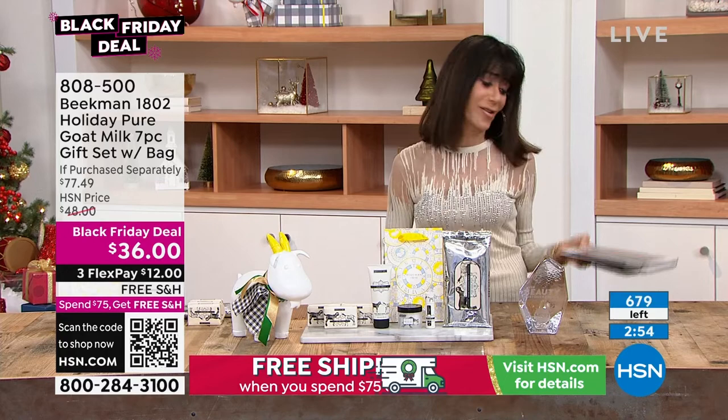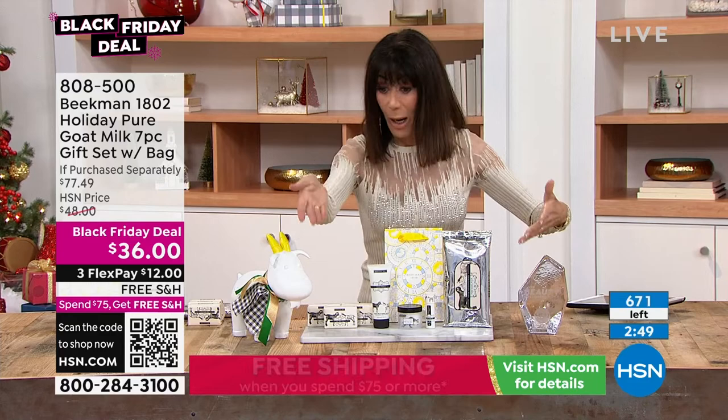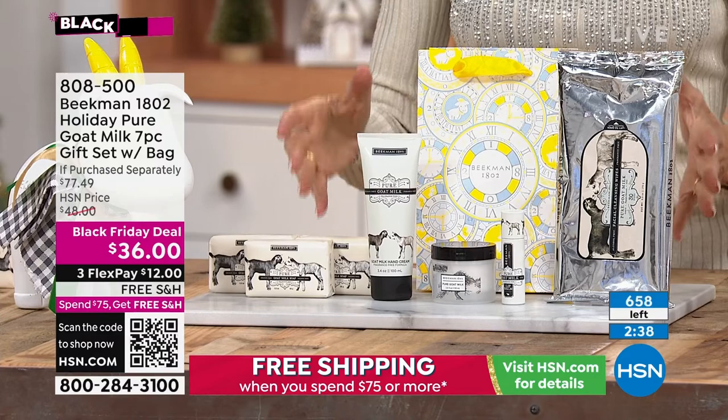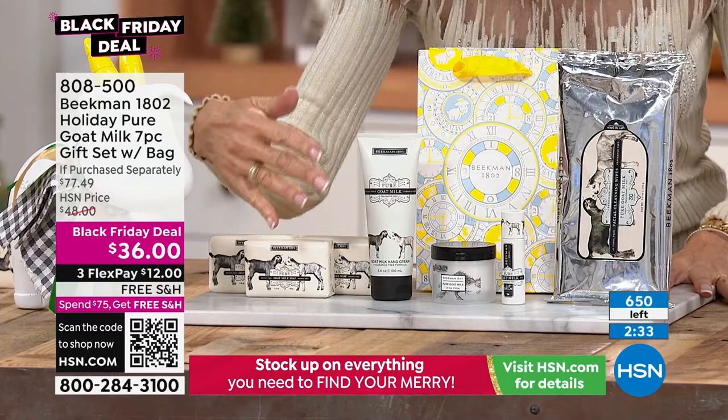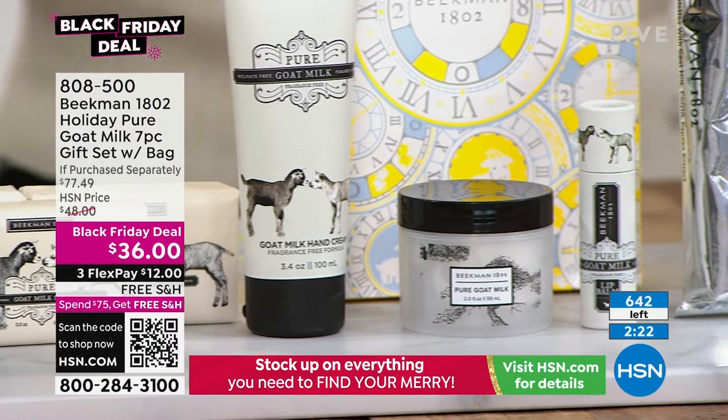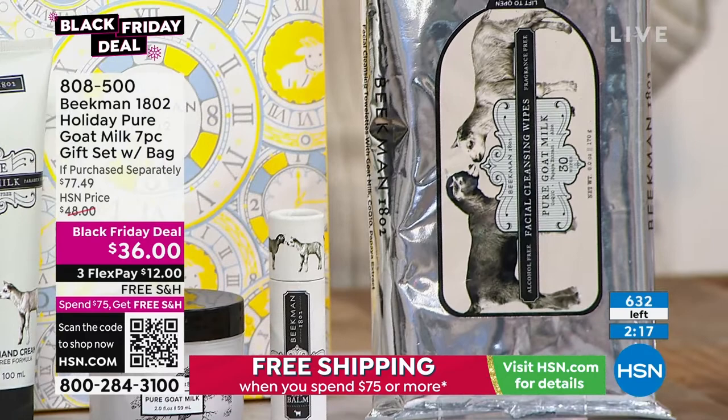This is a treasure trove. There are only about 600 remaining, and this is the gift for anyone — even people who are sensitive to fragrance. This is all done in the pure, which is our number one fragrance. Whether you're looking for easy gifts right now, this takes care of everyone — your hair, your skin, your nails, everyone in your life.